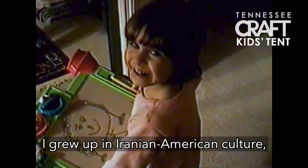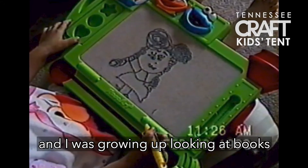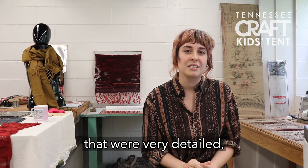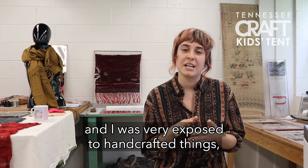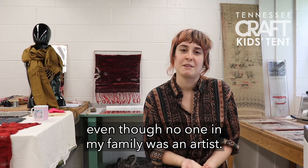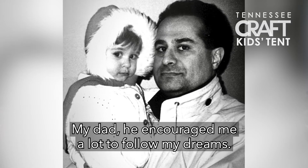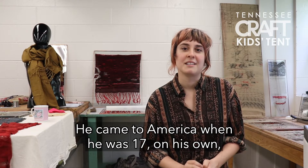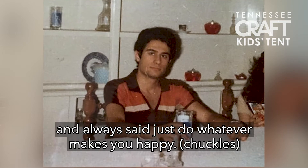I grew up in Iranian-American culture and growing up I was looking at books that were very detailed. I had little boxes that were hand-painted and I was very exposed to handcrafted things, even though no one in my family was an artist. My dad encouraged me a lot to follow my dreams. He came to America when he was 17 on his own and always said just do whatever makes you happy.